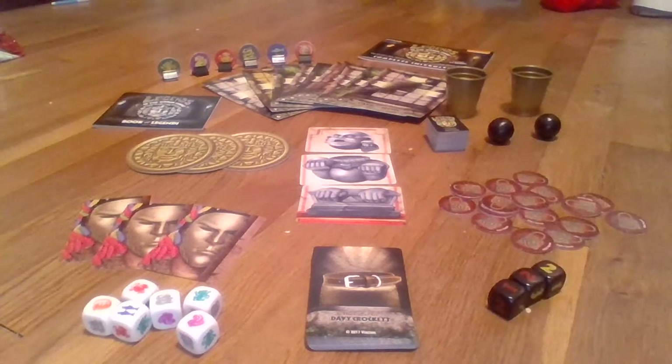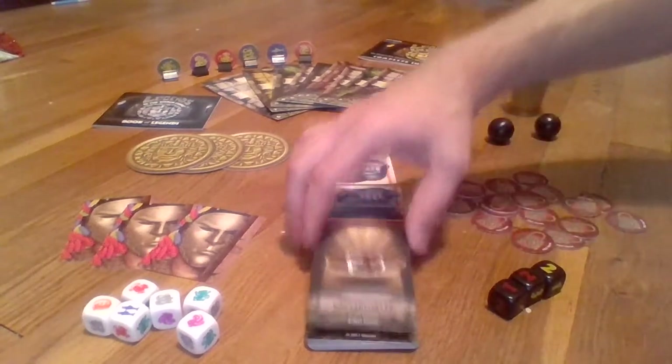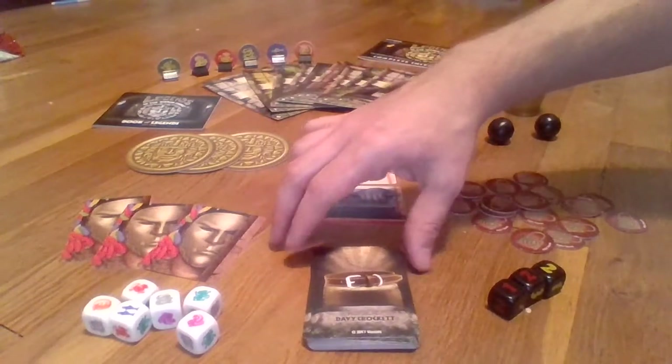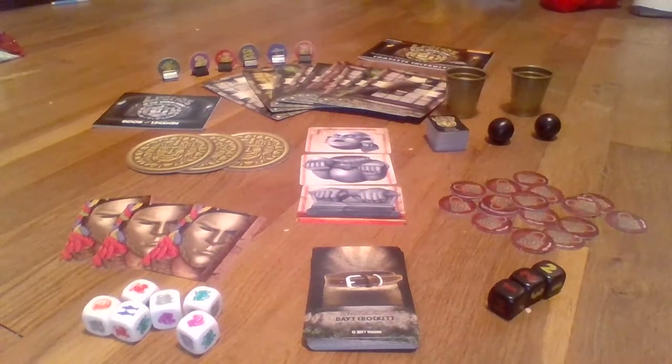So that's everything that's used to play the game. To start the game, each player or team will decide which team they want to represent — be it the Red Jaguars, the Silver Snakes, or whoever. Then they will all decide together which of the legends they actually want to crack and the treasure that they want to solve. Once all of that is decided, the moat round officially begins.